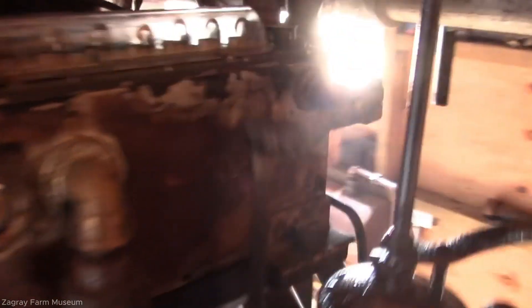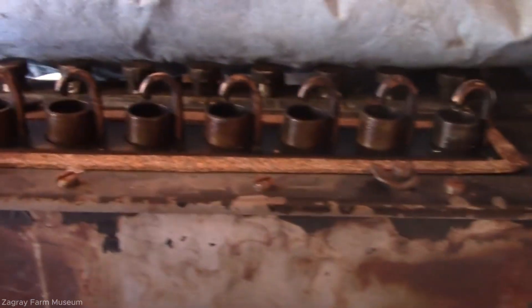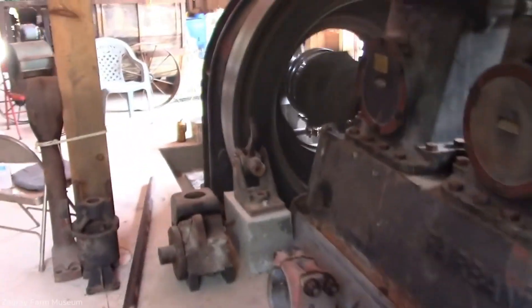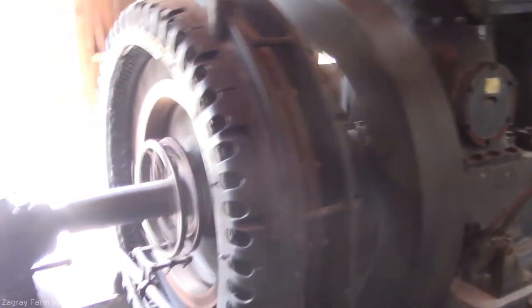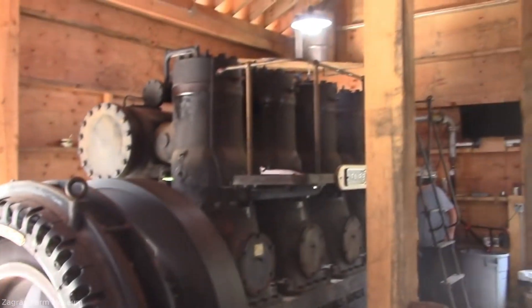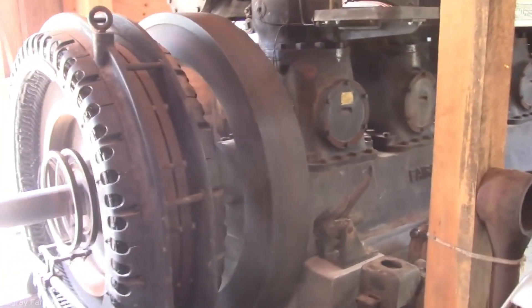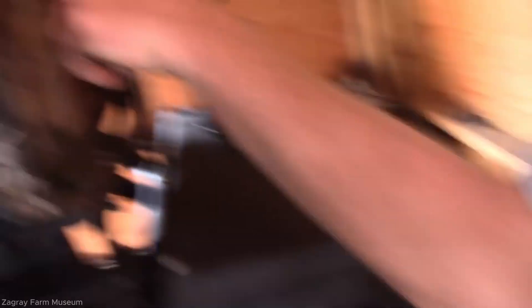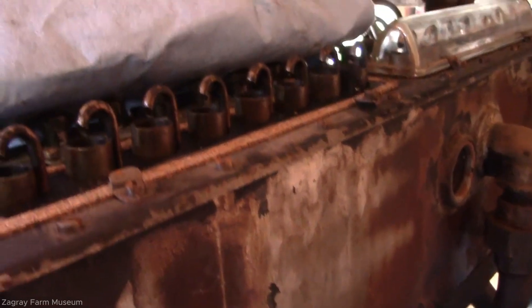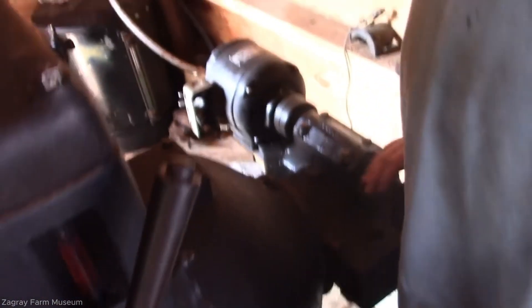The start-up process of the Fairbanks Morse 32E14 begins by rotating the engine manually to ensure all components move freely. Lubrication is verified and oil levels are checked. Compressed air at 250 psi is then supplied to the air start system. With air injected into the cylinders, the flywheel begins turning the crankshaft. As the engine rotates, fuel is injected at 2,000 psi into the compressed air inside the cylinders. The heat from the compressed air ignites the fuel, initiating combustion. Once firing occurs in multiple cylinders, the air supply is cut and the engine continues running on its own power. Operators monitor pressure gauges and listen for proper combustion sounds. After successful ignition, the engine stabilizes at around 300 revolutions per minute, with the massive flywheel maintaining momentum and enabling the two-stroke diesel to run smoothly.